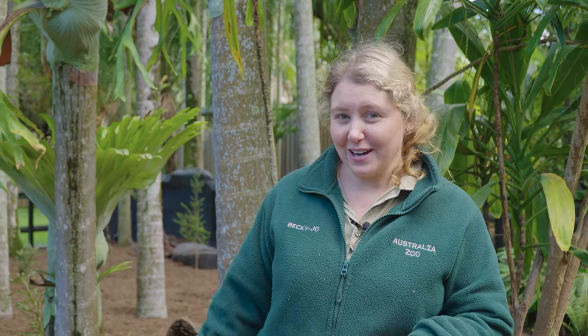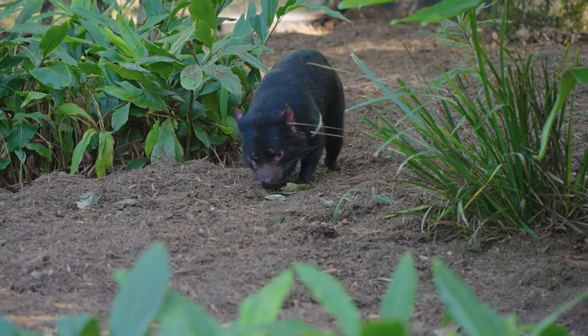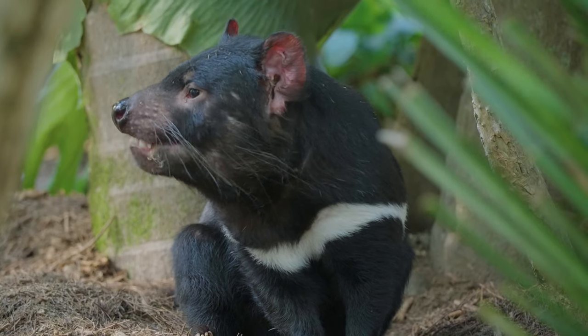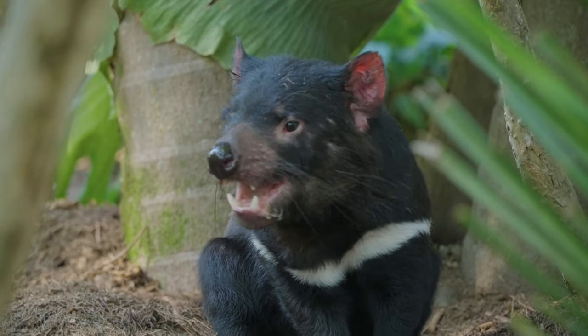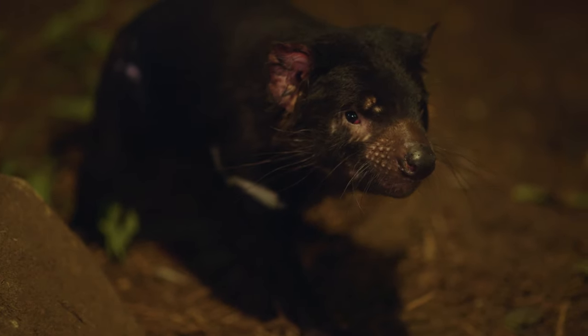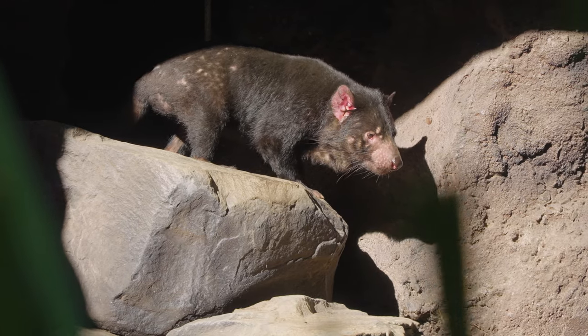Tupeluk, being the more confident of the two boys that we have here, he's already out and about in the outdoor area. He has been exploring everywhere — he's been scenting and dragging his tail all throughout their new habitat. Devlin, he is a little bit more shy, so he's actually stayed in the air-conditioned area and he's scenting all through that. It seems like they've kind of chosen their spots at this point and they're making sure that each other know where they're going to be.